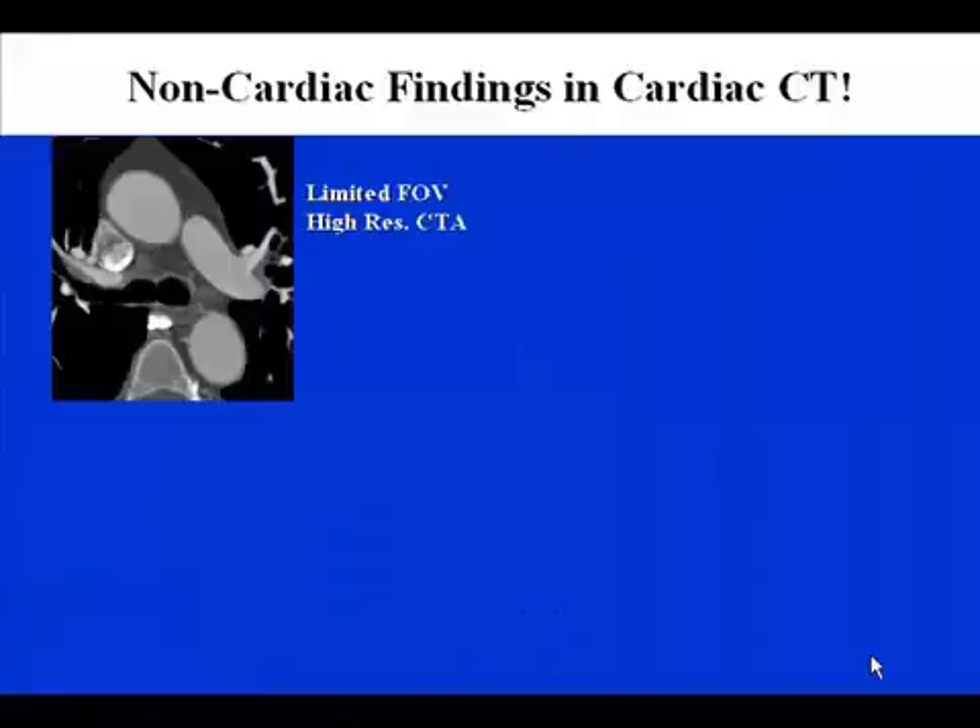Here is another example of non-cardiac findings in a standard cardiac CT examination. This is a limited field of view, but a high-resolution CTA, demonstrating information at the base of the heart, slightly above the takeoff of the coronary arteries. The aortic root is well opacified, and behind that, somewhat to the left side, is the normal-sized thoracic aorta. As you look at this examination, do you see any particular areas of concern?